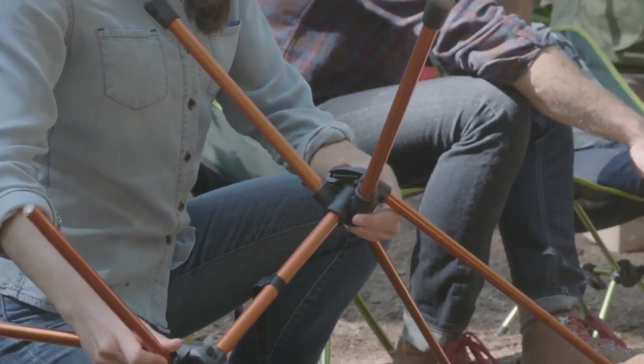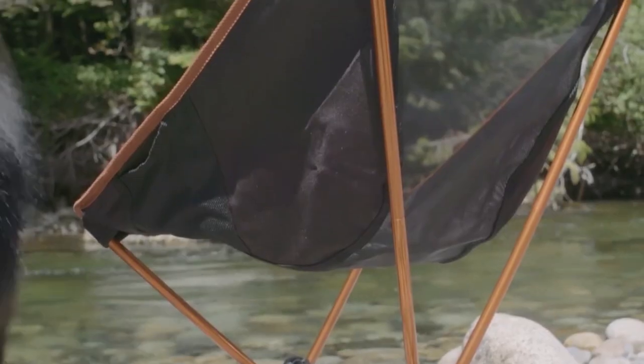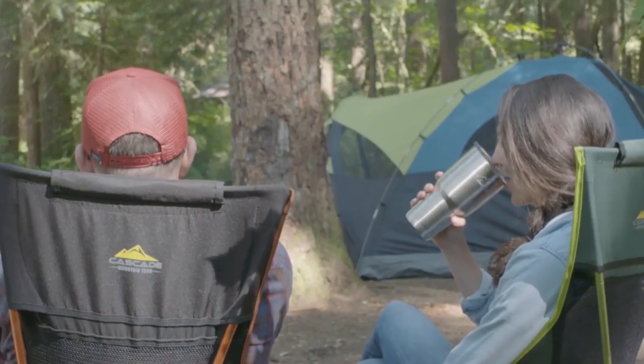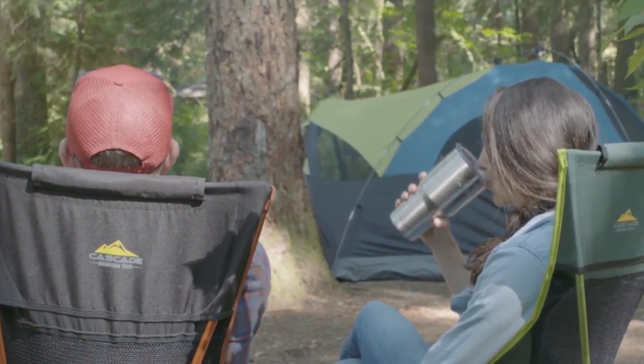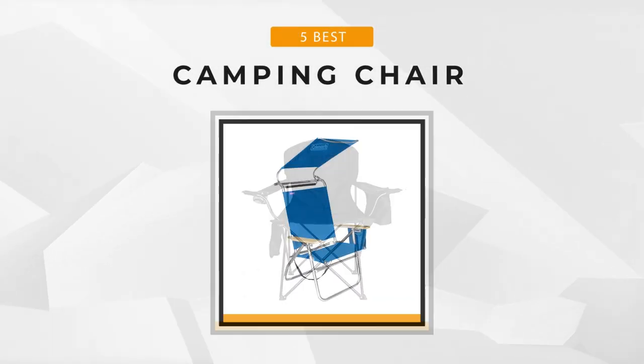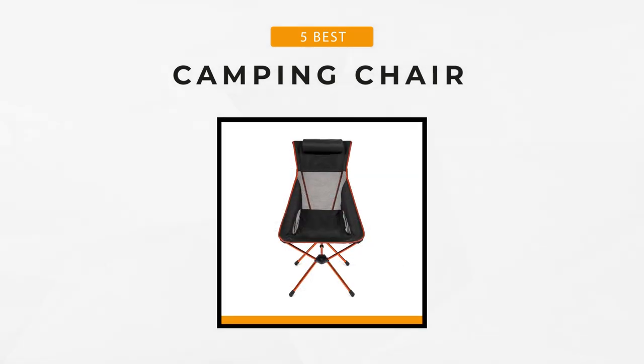When planning your camping trips or other outdoor activities, it is a must that you include a camping chair. In choosing the right camping chair, you might want to consider its material, portability, capacity, price, and other extra features. In this video, we've summed up five of the best camping chairs that you might want to include in your list for your next outdoor adventure. Let's start!